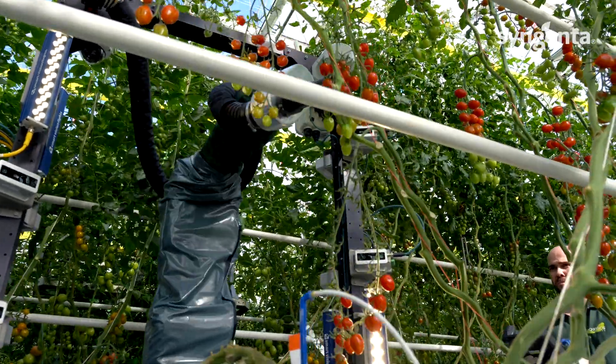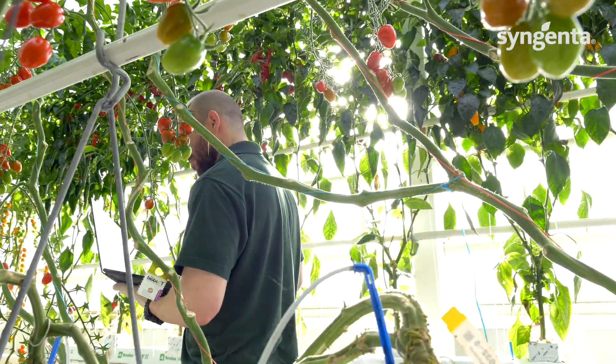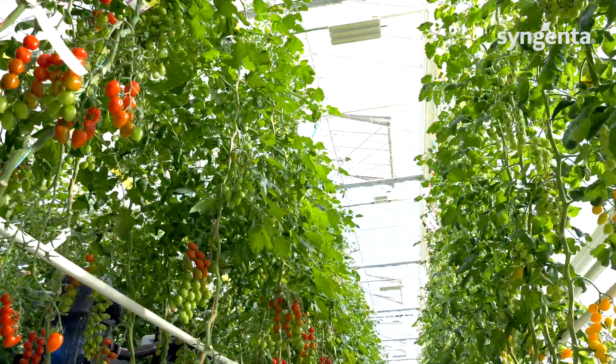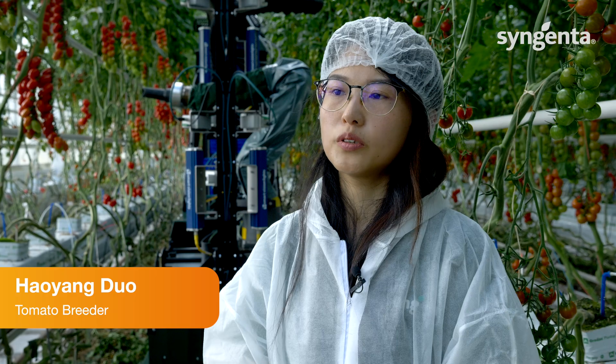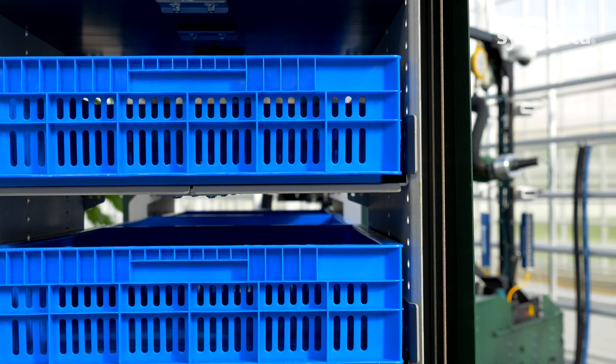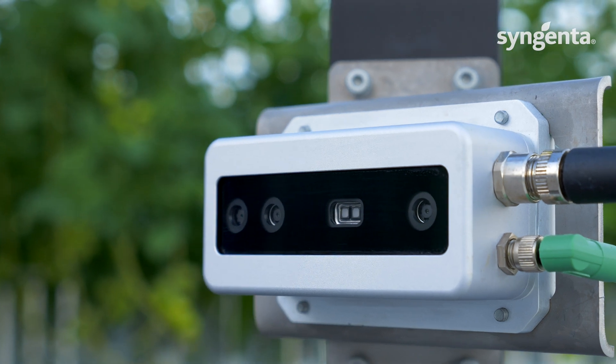We have a lot of early adopters in the market that try and implement new technologies, and we see exactly the same with robotization. There are several different robots already in use in trials to understand how they work with growers, and we see that the market is really ready to adopt those new technologies. For example, one of the most important goals with this harvest robot is data collection — we are able to collect multiple traits at the same time, gaining efficiency of work.